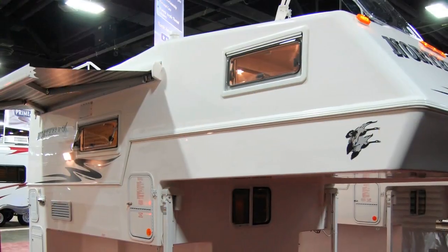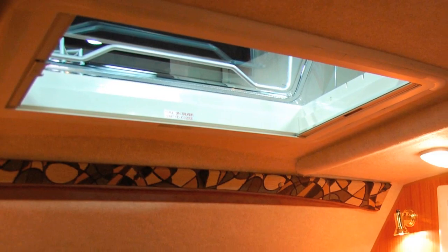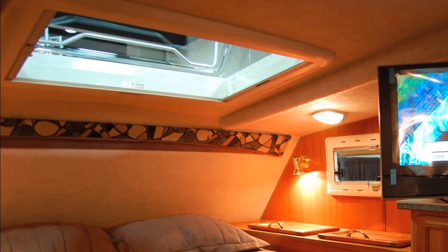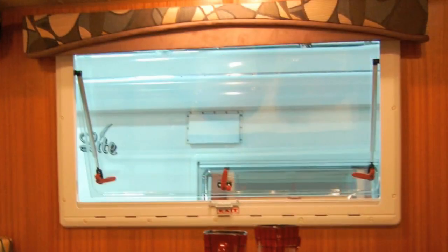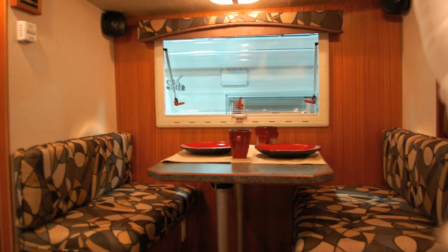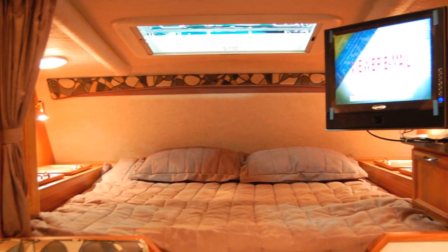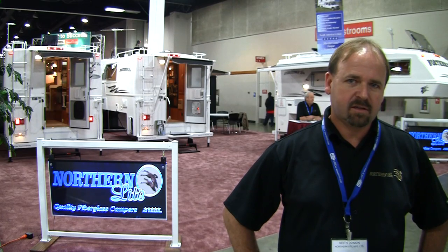We've done a few updates for 2010. We've changed all our exterior lighting to LED lighting and added two new special editions to our line this year. Both the 811 and 9-6 come with LCD TVs and European windows. Our thermal skylight is a great feature that every customer who buys one loves for all the natural daylight it brings into the camper. I truly invite you to come down to a dealership that stocks our product and take a look.